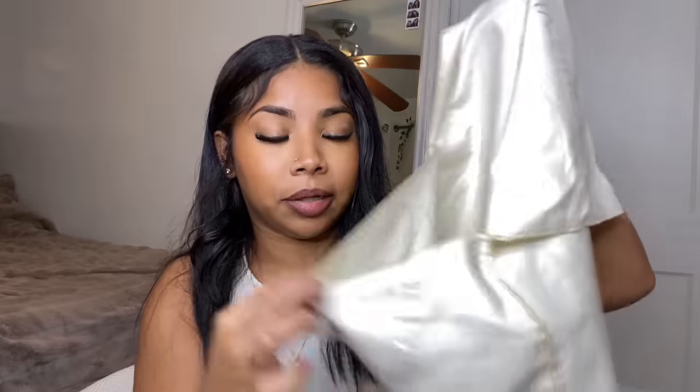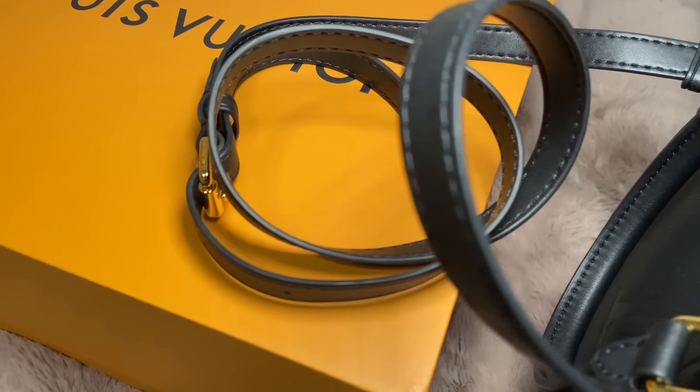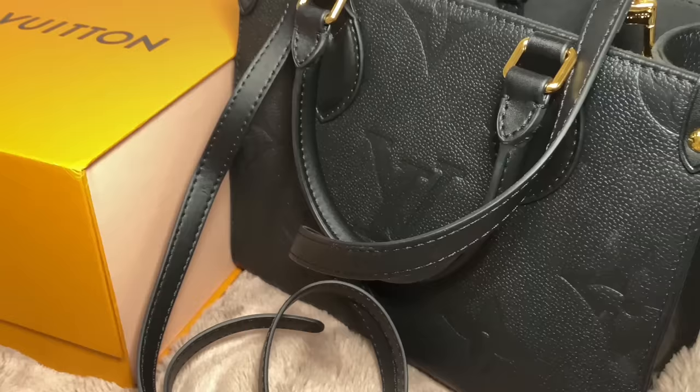It came in this bag — the bag came in here. This is the strap of the bag. I'll also do a close-up of the whole bag so you guys can see. It does have on the side of the bag it says Louis Vuitton. I did get a black bag, as you guys can see — this bag is super cute.